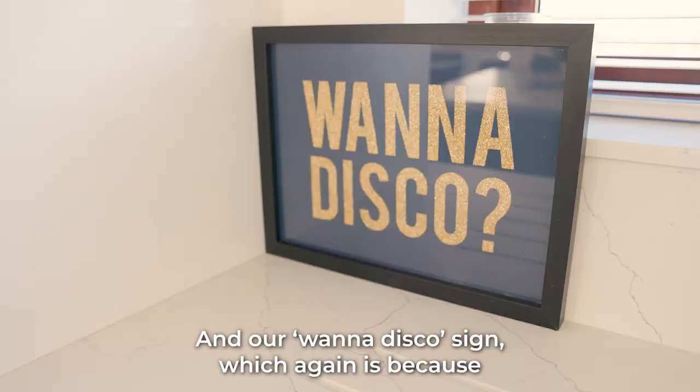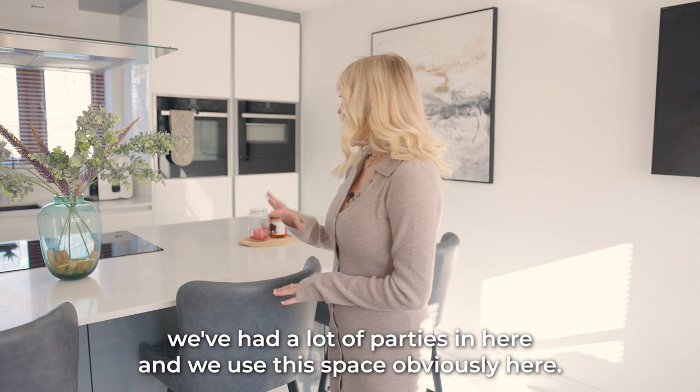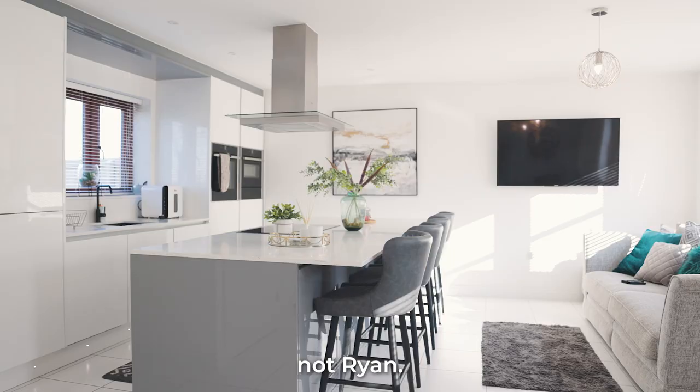We've got our amazing drinks trolley over there which has got an array of different drinks and alcohol on it, and our Wanna Disco sign, which is because we've had a lot of parties in here. We use this space — it's quite huge — a big island for all of the cooking. However, I just want to point out that I do all of the cooking, not Ryan.